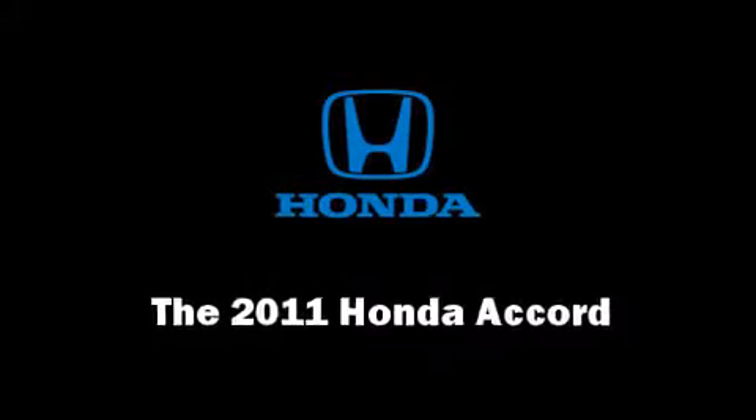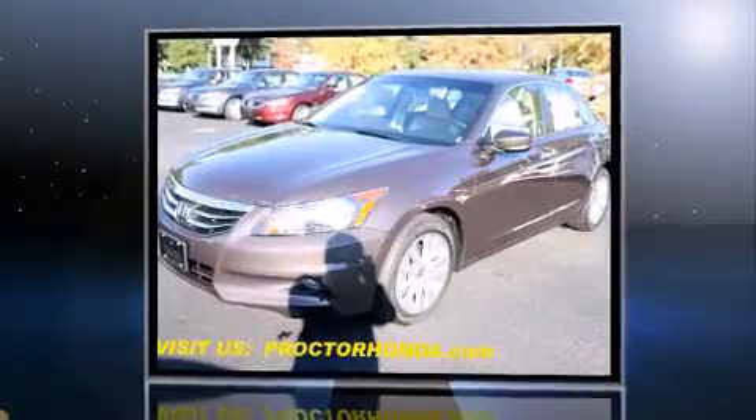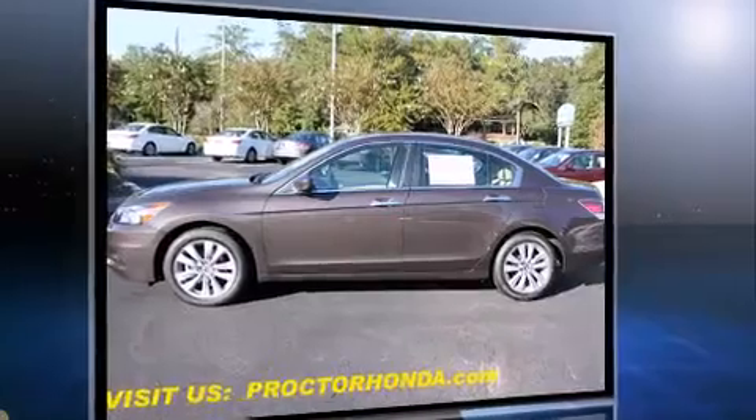Get excited about the 2011 Honda Accord. This four-door, five-passenger sedan stands out among competitors in its class. It features an automatic transmission, front-wheel drive, and a 3.5-liter six-cylinder engine.